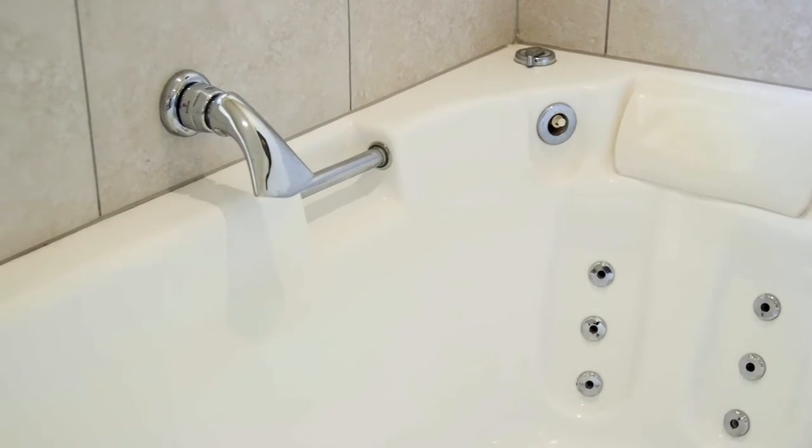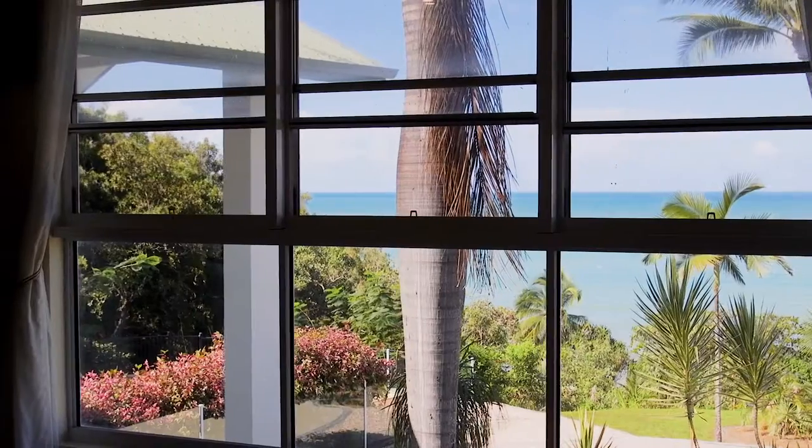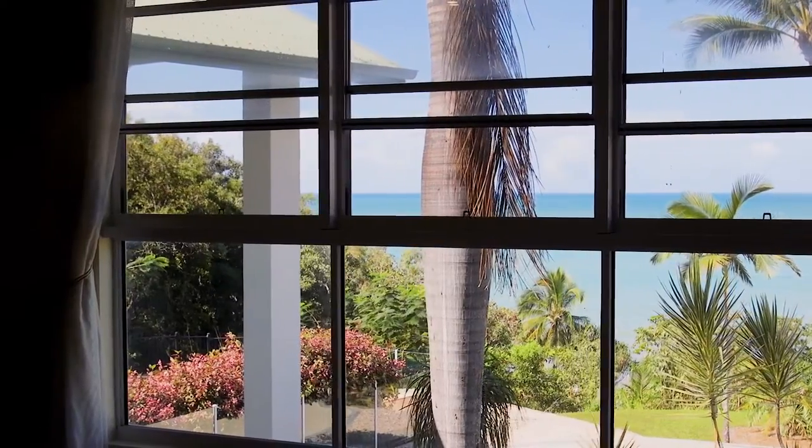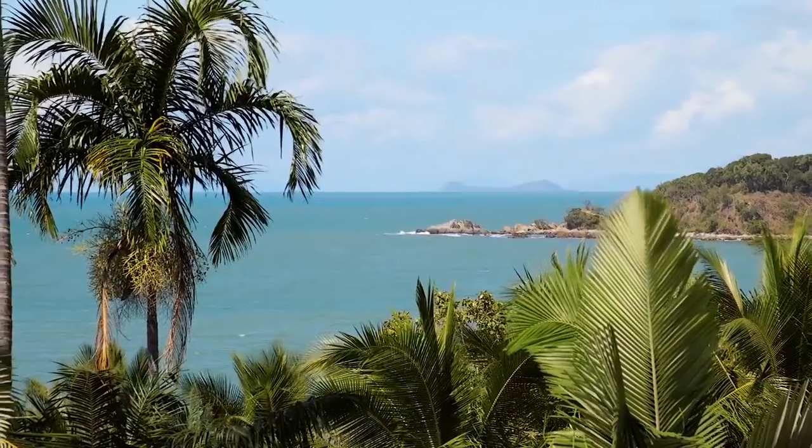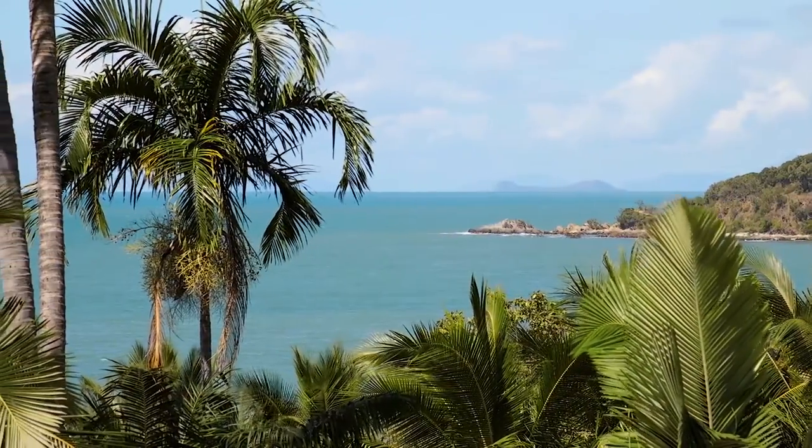In four of the five luxurious bedrooms, your lifestyle is complete with views from Pebbly Beach that expand from the south to Double Island and north from the Coral Sea, up to Port Douglas which is under eight kilometres drive away.